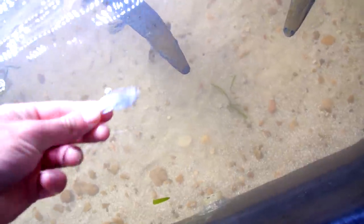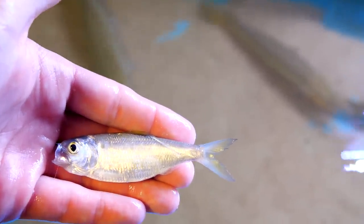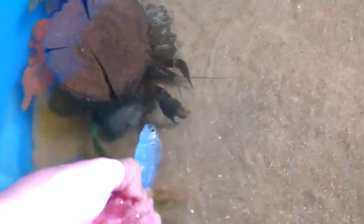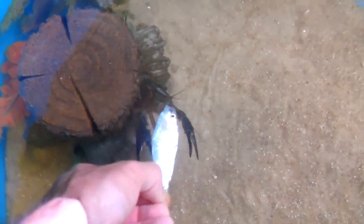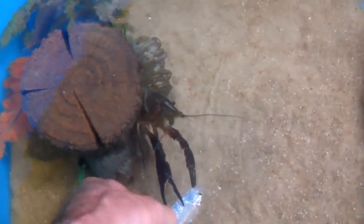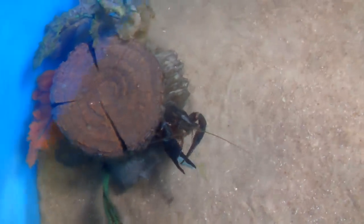I got a baby shad for the baby gar. Well, I have one last shad left — let's see who wants it. It looks like Charlie wants the last shad. He finally grabbed it.